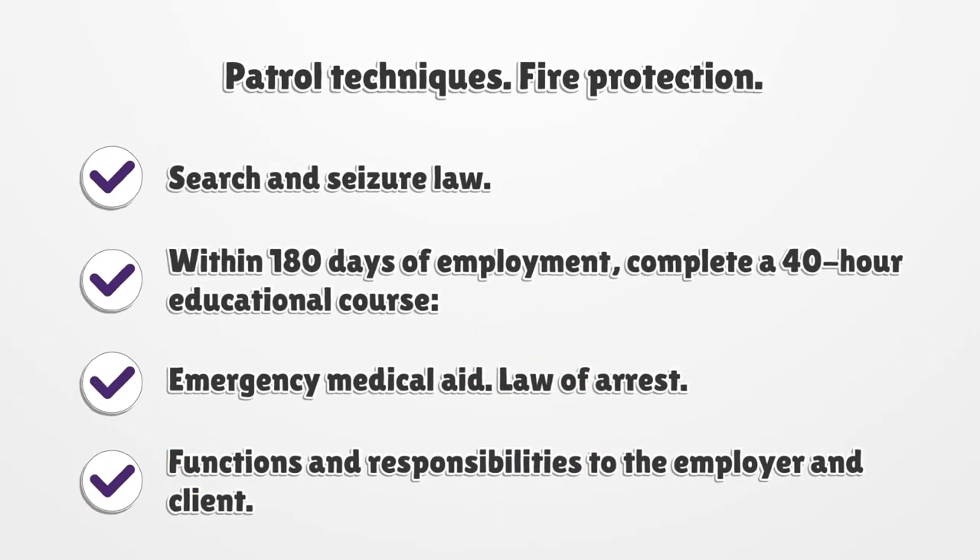Within 180 days of employment, complete a 40-hour educational course covering: emergency medical aid, law of arrest, patrol techniques, fire protection, search and seizure law, and functions and responsibilities to the employer and client.